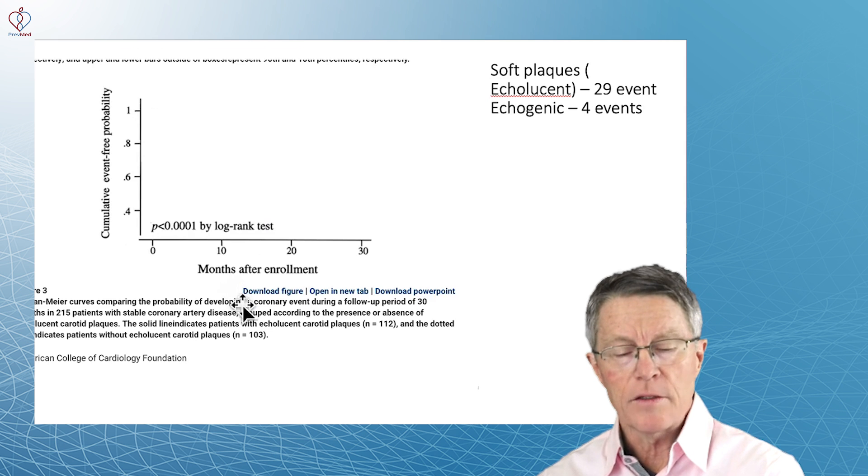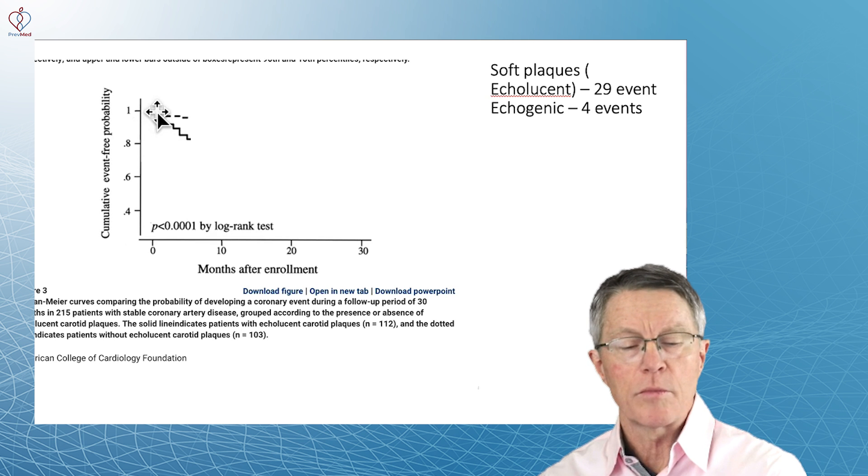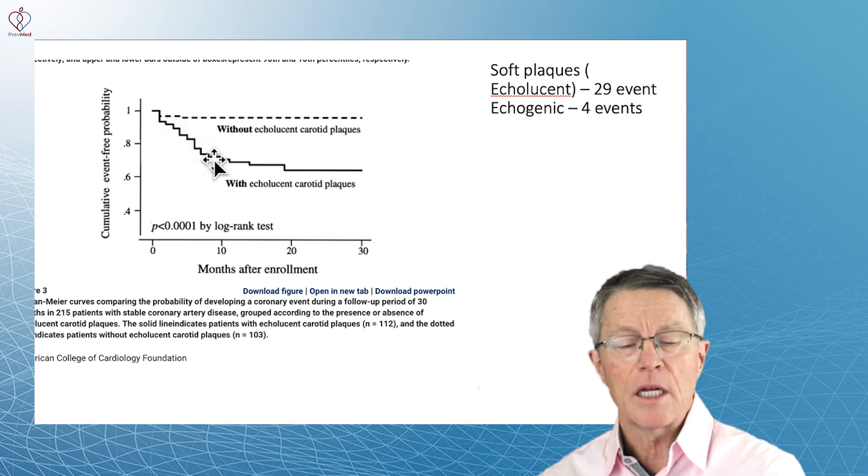They followed these people for up to about 30 months, and here's what they saw. This is a Kaplan-Meier life table analysis — what that means is if someone had an event in that group, it dropped down one. In the group that had calcium, there were four events over 30 months, and all of those happened right at the beginning. In the group that did not have calcium, there were 29 events.